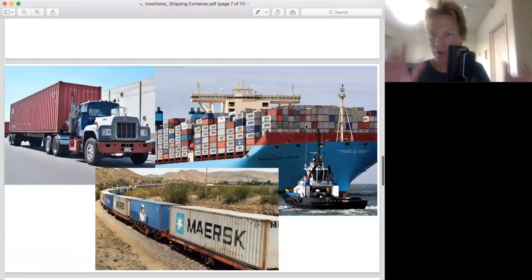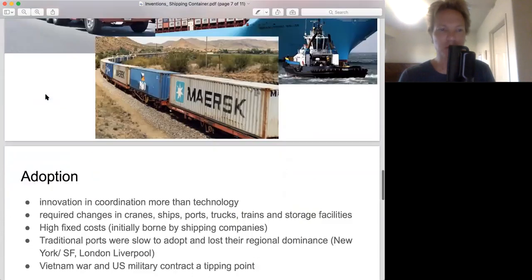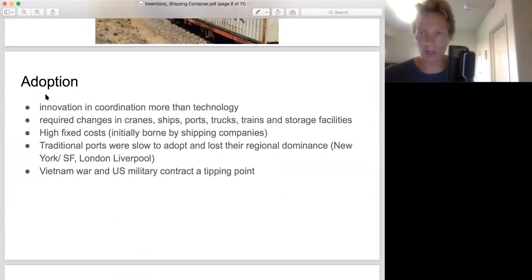In today's macroeconomic models of shipping, they actually assume shipping costs are zero, because it's so cheap to ship things around the world, partly due to containerization. Here you can see how it looks on the ship, how it looks on the train, and how it looks on the truck — that's how the whole system works.